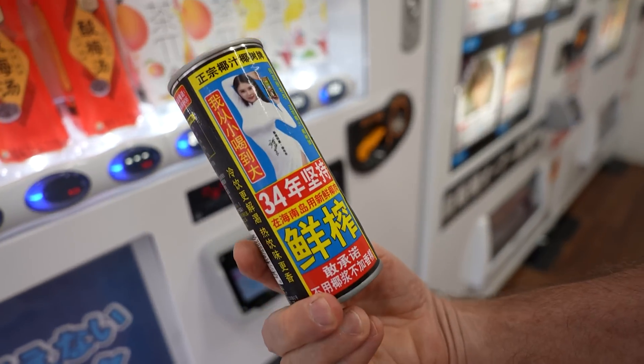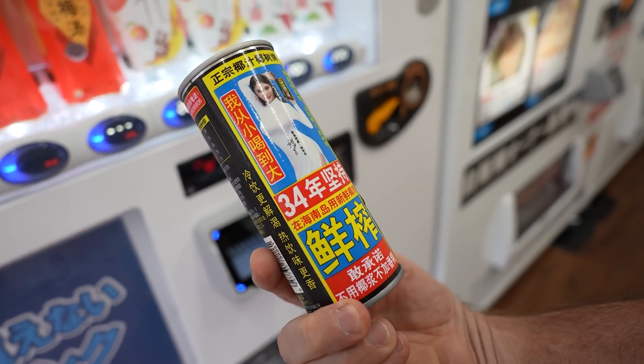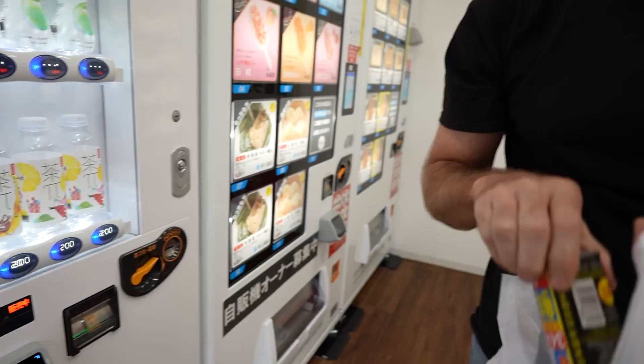That does it for that machine. Look at the model there — she's 34 years old and drinks this stuff. See what it does to me.